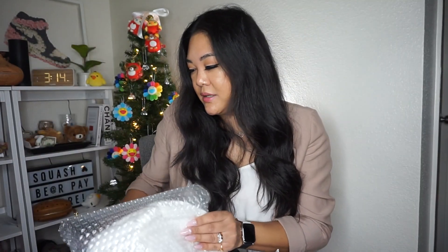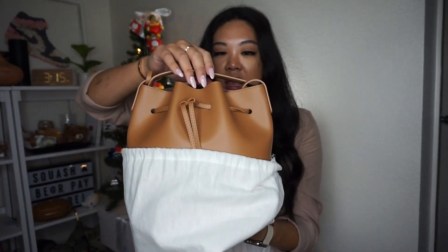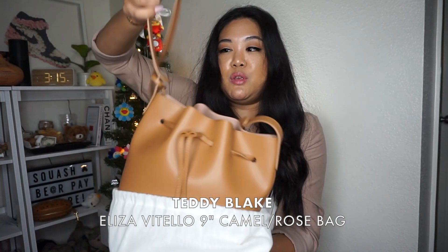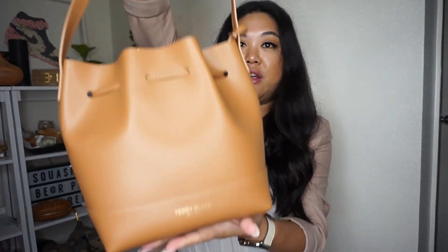It comes very nicely wrapped and includes a gorgeous white dust bag, because all bags need dust bags. It says Teddy Blake New York on it. And guys, I have gotten this beautiful bucket bag in a camel color — it is called the Eliza Vitello.